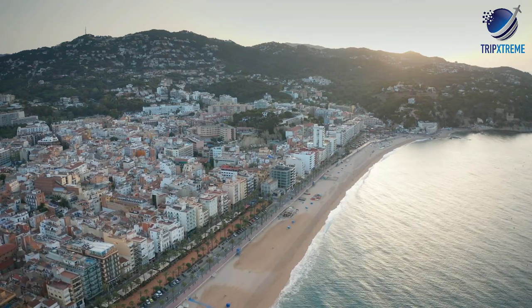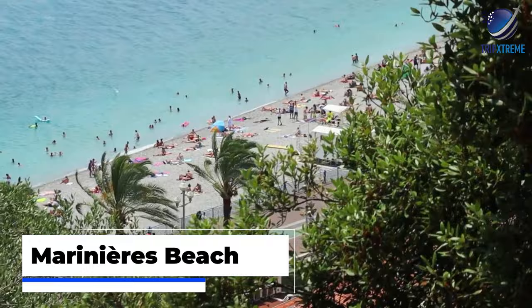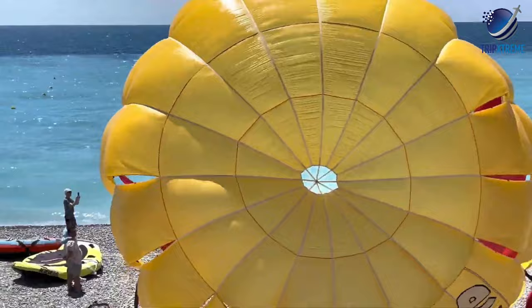At number 3: Marinière Beach. Relax on one of the most popular beaches on the French Riviera. Located in Villefranche-sur-Mer, a 15-minute drive east of Nice, Marinière Beach — Plage de la Marinière — is a very popular spot, especially from May to September. Unlike many beaches in the area, Marinière Beach is public and free. The beaches in front of Nice are pebbly, but this is not the case with Marinière Beach.